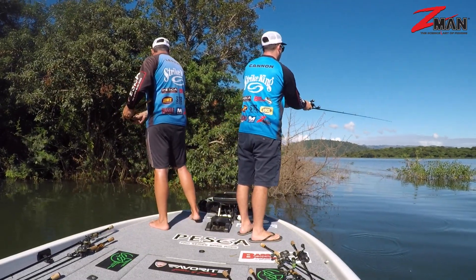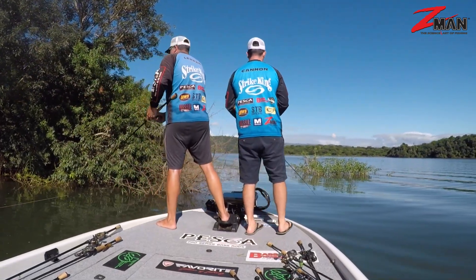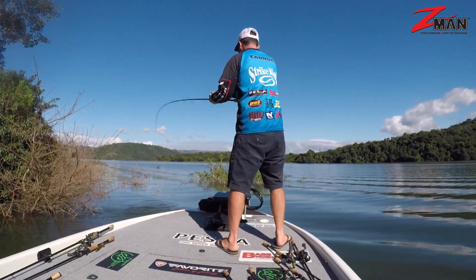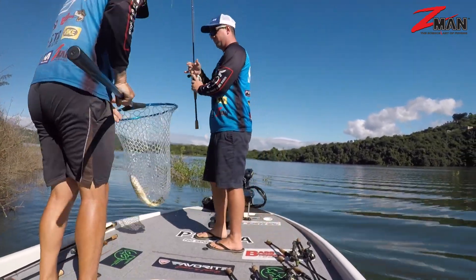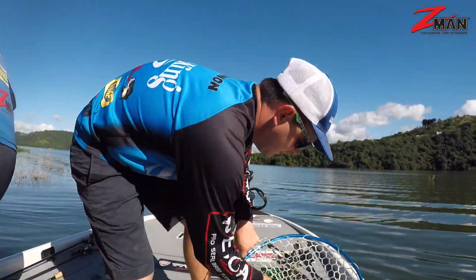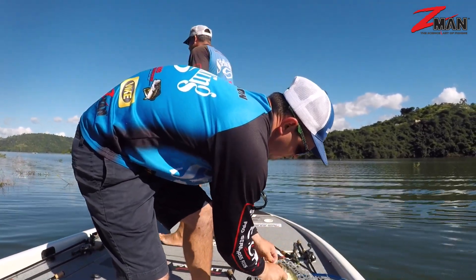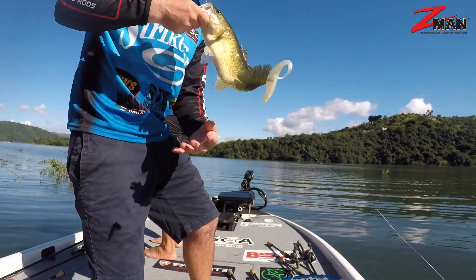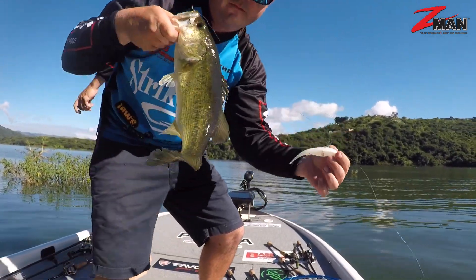Another one here guys — on a Streaksie, slowly getting there. There's the bag guys. Pearl Streaksie just twitching on the top — nice little keeper.